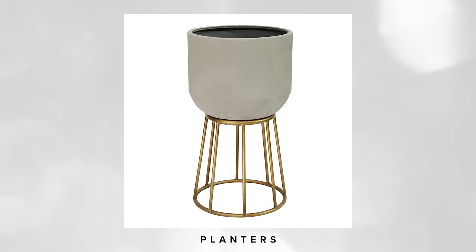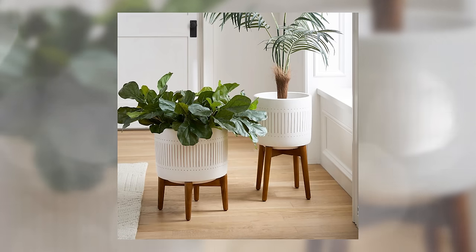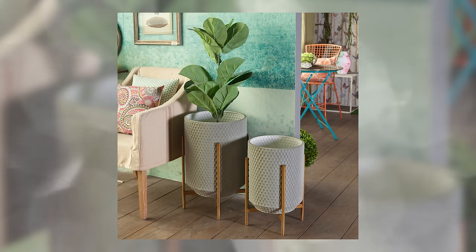We'll be ending this home decor section with my favorite planters. I linked a really modern mix of different size planters for large plants in your home. I love to buy a set so when you display them you'll have a perfect little vignette. There's a mix of metal and wood stands to vibe with your style and aesthetic.